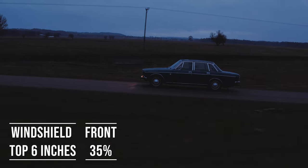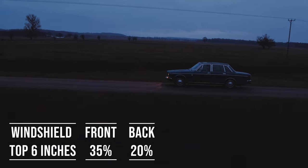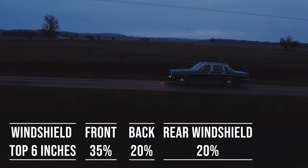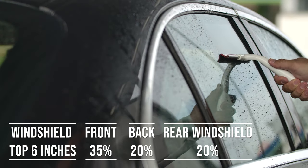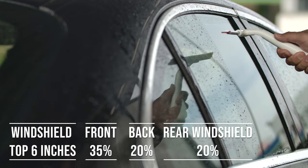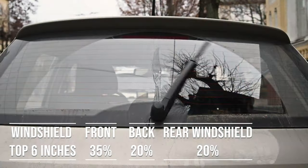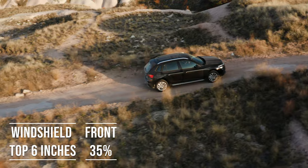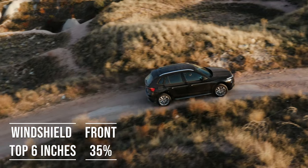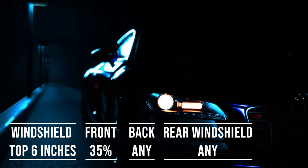When it comes to the backside and rear windshield, things get a bit more relaxed. Nebraska allows 20% darkness for these windows. This flexibility is great for added privacy and protection from the sun, especially in the sunny parts of the state. The laws apply to multipurpose vehicles as well. So if you're driving an SUV, the top six inches of the windshield can be tinted, the front side windows must allow over 35% light transmission, and you can use any tint darkness for the backside and rear windows.